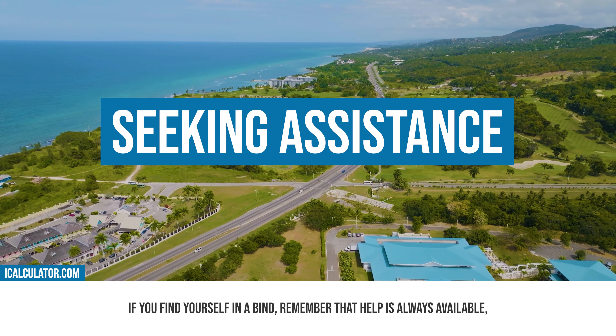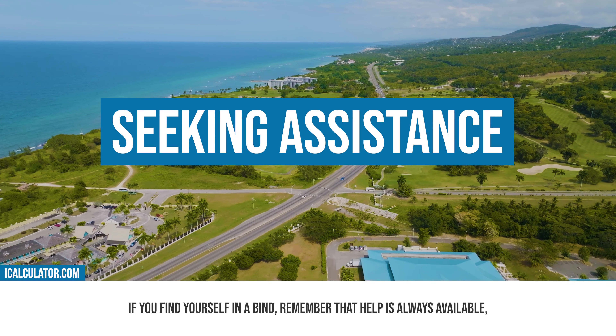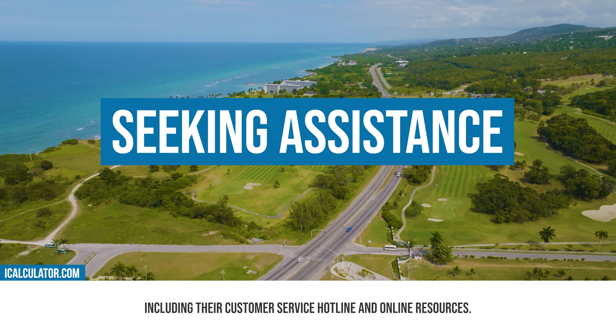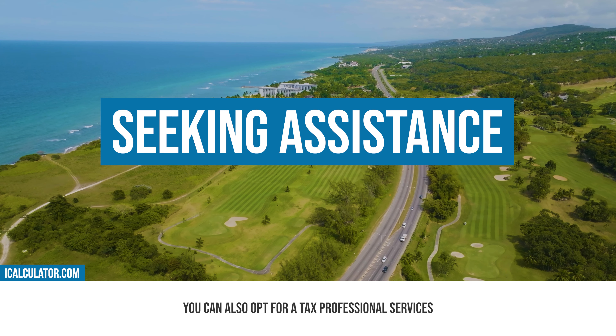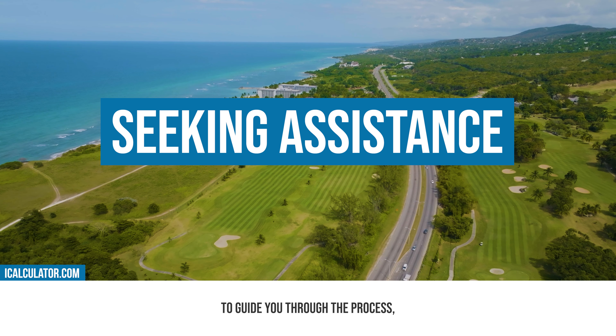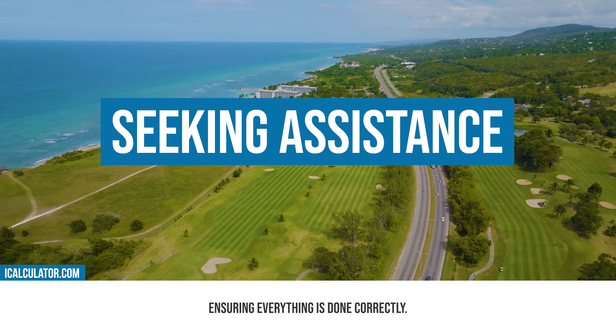If you find yourself in a bind, remember that help is always available. The Jamaican tax authority offers assistance through various means, including their customer service hotline and online resources. You can also opt for a tax professional's services to guide you through the process, ensuring everything is done correctly.